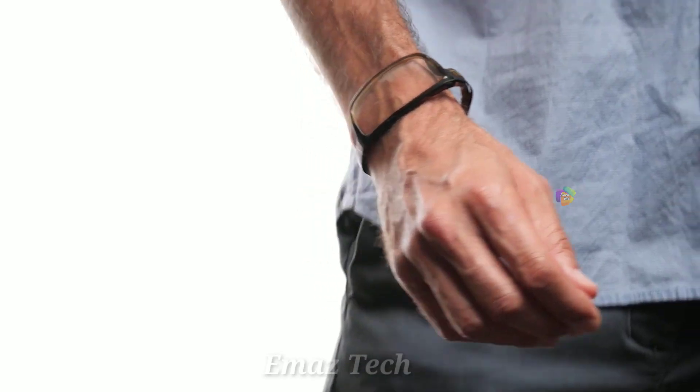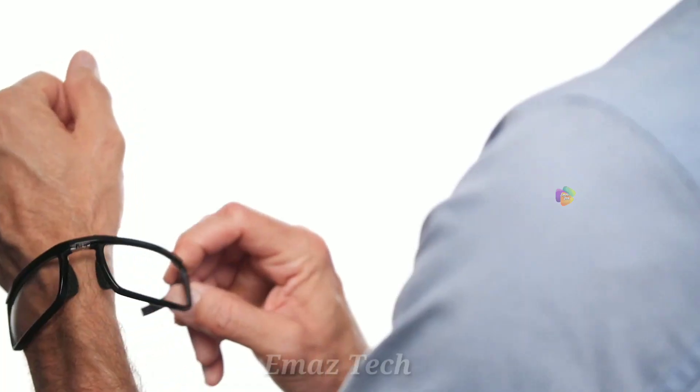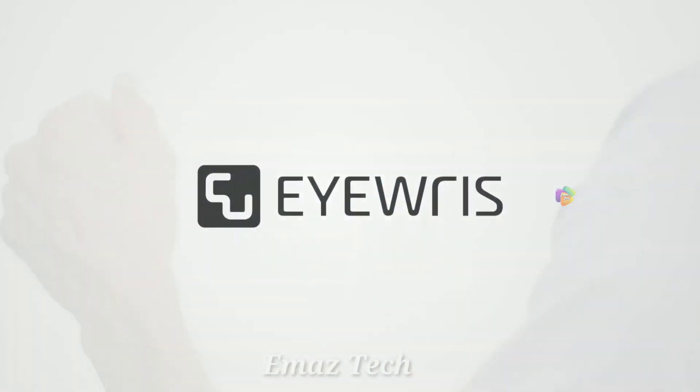This next product is very useful. This is why we use glasses a lot.